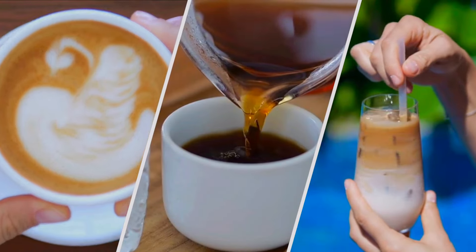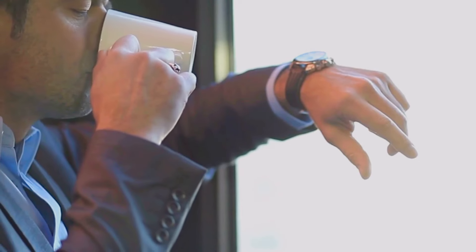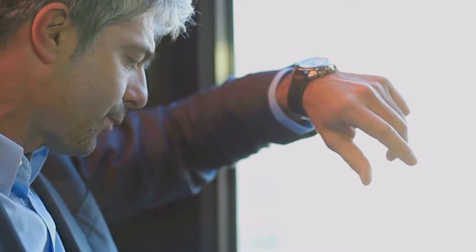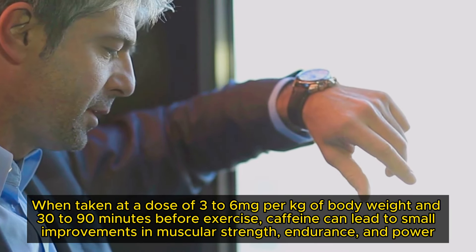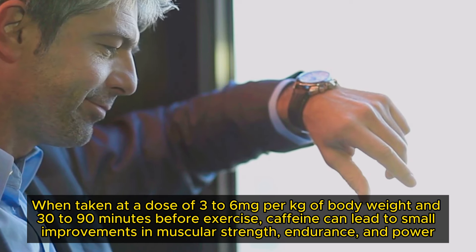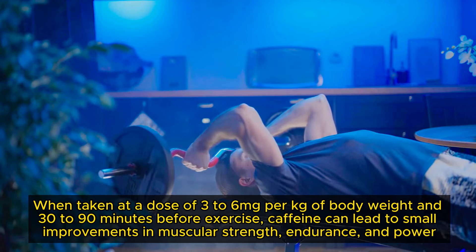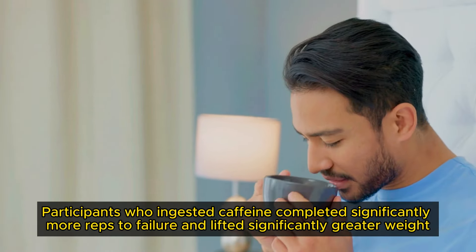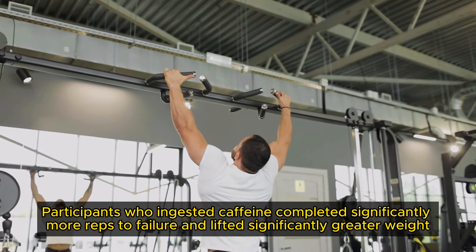Now let's talk about caffeine, one of the most widely consumed stimulants in the world. According to a recent 2021 review, it was found that when taken at a dose of 3-6mg per kg of body weight and 30-90 minutes before exercise, caffeine can lead to small improvements in muscular strength, endurance and power. In fact, a 2011 study comparing the effects of caffeine in 13 moderately trained men found that participants who ingested caffeine completed significantly more reps to failure and lifted significantly greater weight.